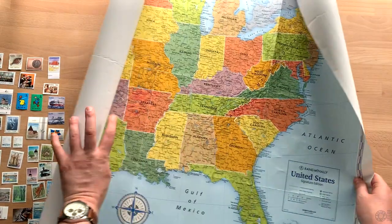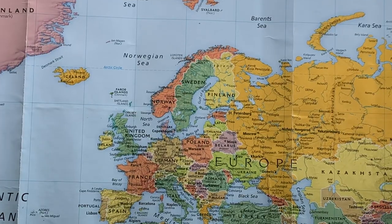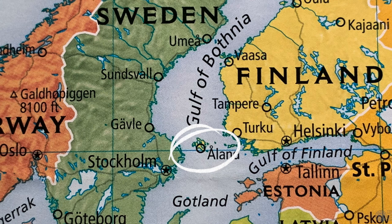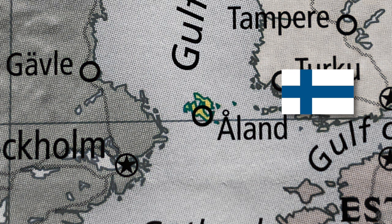The Åland Islands are right here, right in between Sweden and Finland. It's not a country but rather an archipelago of about 300 habitable islands that are an autonomous region of Finland, and so they are Finnish islands that have a level of independence or autonomy to self-govern.